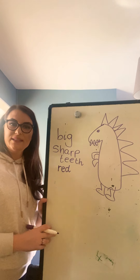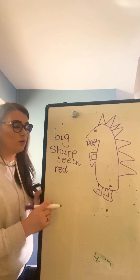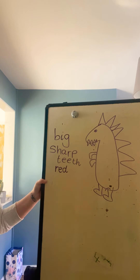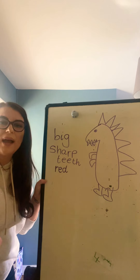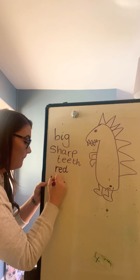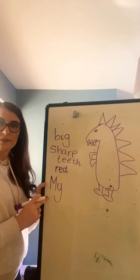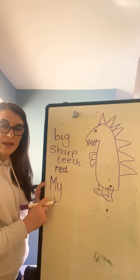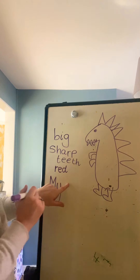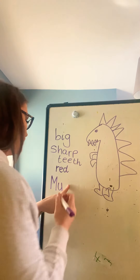My — that is our tricky word, isn't it? So if you could get a chance to write our tricky words in here, that would be really good too. My dinosaur is big. So capital M, because it's the start of a sentence. My, then leave a finger space. Dinosaur — you might need a grown-up to help you with the word dinosaur.